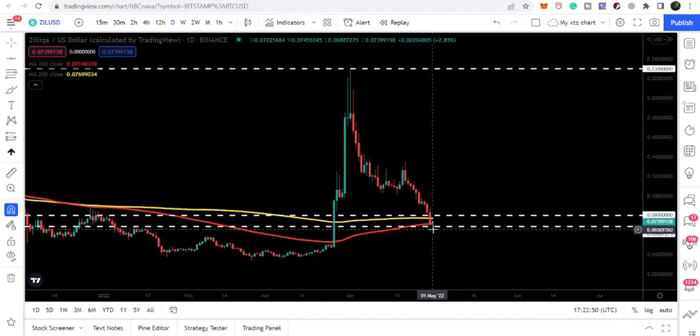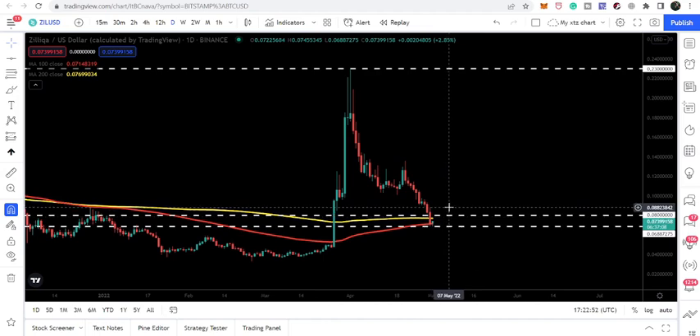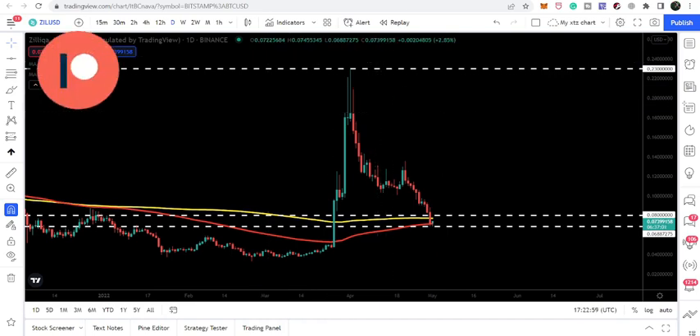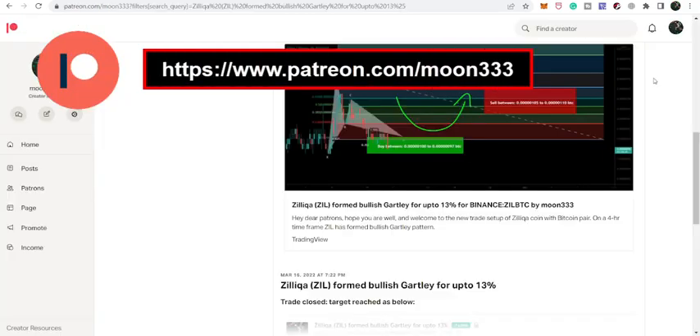In today's video we will take a look at whether there is any possibility for the price line to recover back from here. If you're not subscribed to my channel, do subscribe. For more trading ideas you can also support me on Patreon — the link is in the video description.